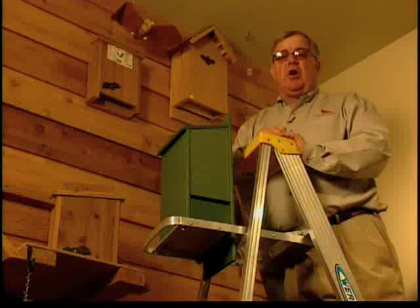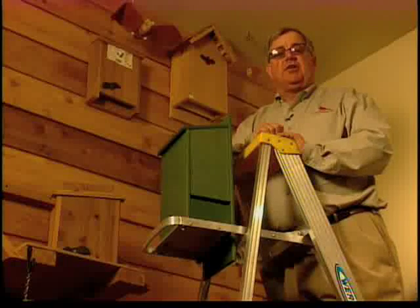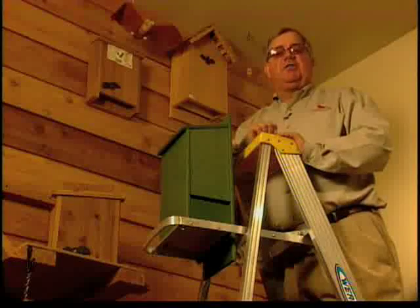Remember, be patient. On average, it takes six months to over one year for bats to find and utilize a house. It's worth the wait, as you'll go batty over the reduction in bugs that bats can achieve in your backyard.